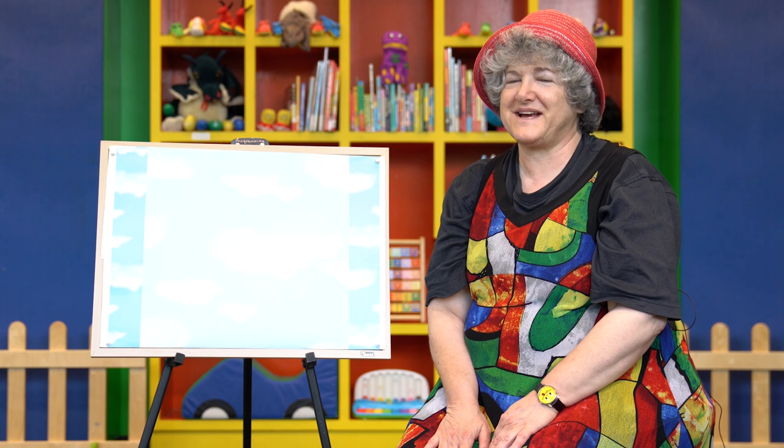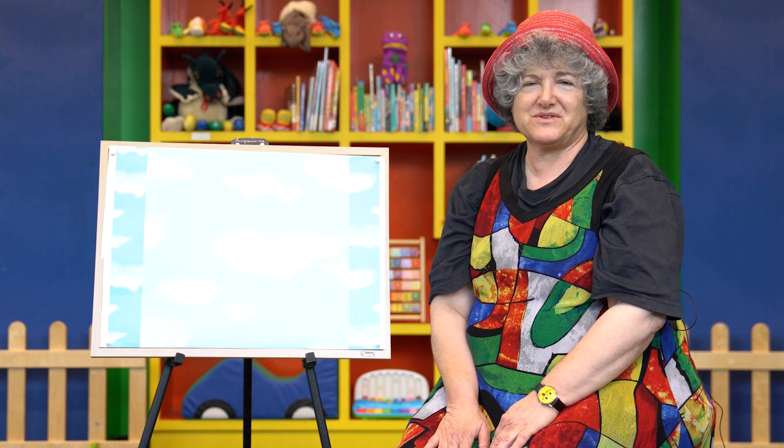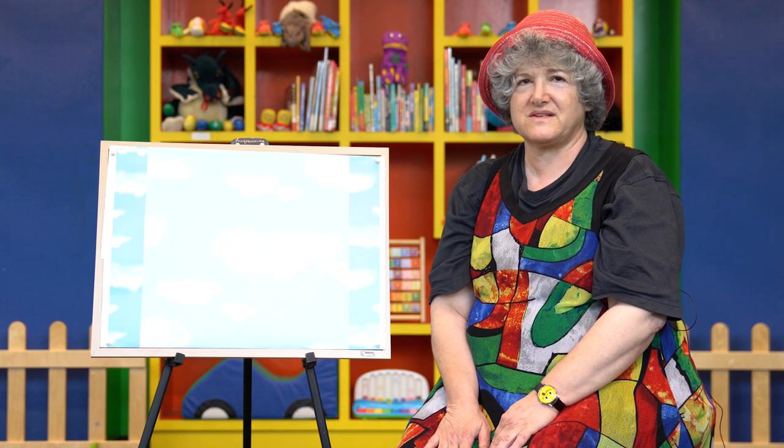Hello, Sensational Storytime viewers! It's Library Lady again. I'm glad you're here to join us for another Sensational Storytime with Broward County Libraries. But first, we're going to do a song activity with shapes — all types of shapes.